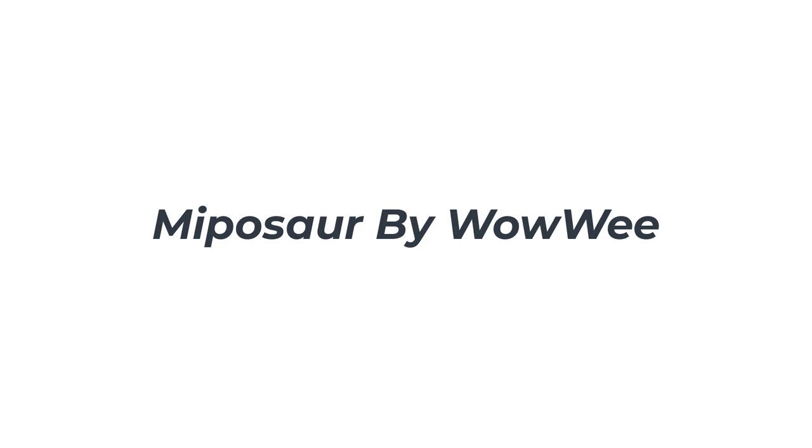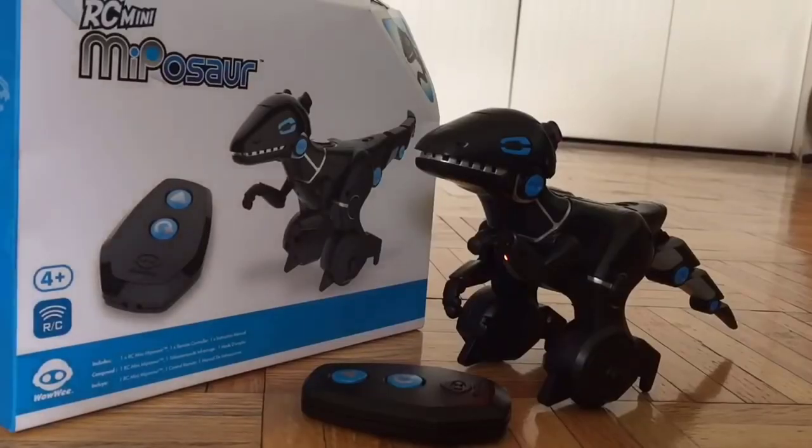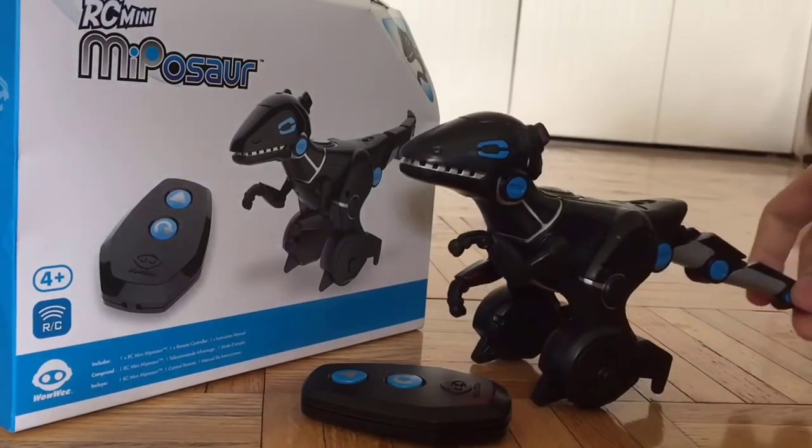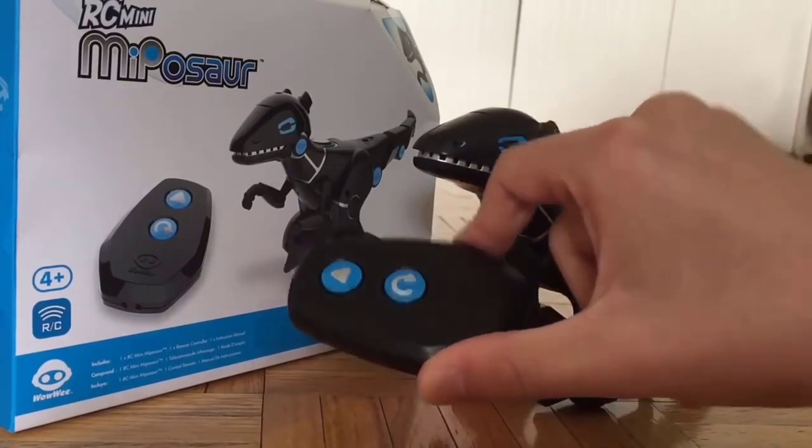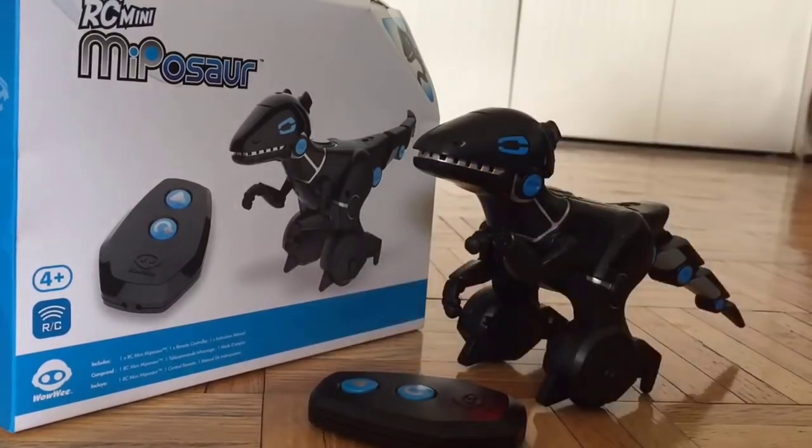Number 2: Miposaur by WowWee. The Miposaur is one seriously cool toy. You can control it with the trackball that it comes with, or with an app. Speaking of the app, you can use it to control the Miposaur, steer it around, and do all kinds of cool things like moving around obstacles or fighting other prehistoric robot dinosaurs. It has a lot of cool features with a lot of good reviews. You can train, tame, and game it. Drive and battle mode with the app are something even adults want to do.